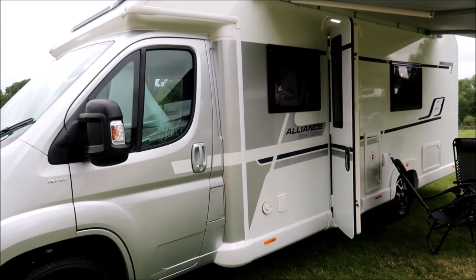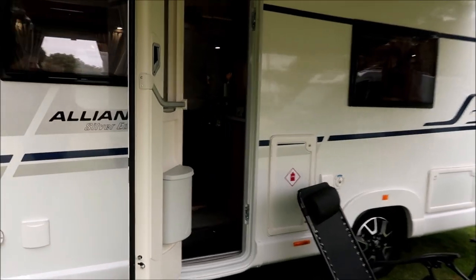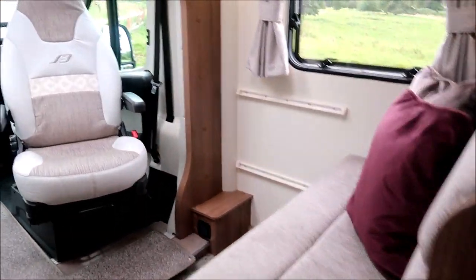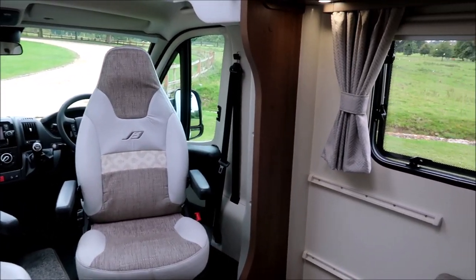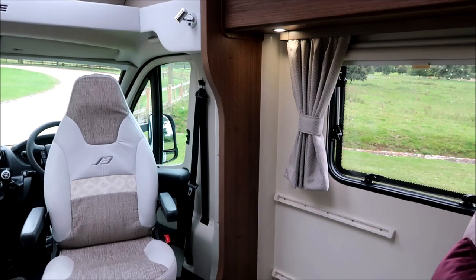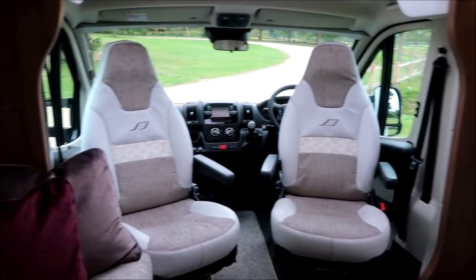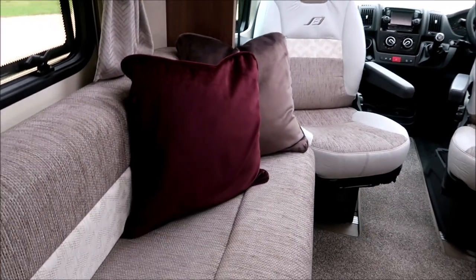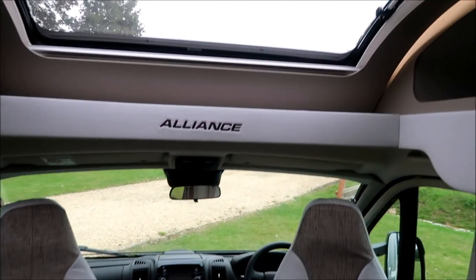The new Alliance Silver Edition is a special edition with a lot more features than the previous model. I'm in here with Joe. The first thing that grabs you is the width of the van — it's wider than some motorhomes, and it has a really nice look and feel at first glance.